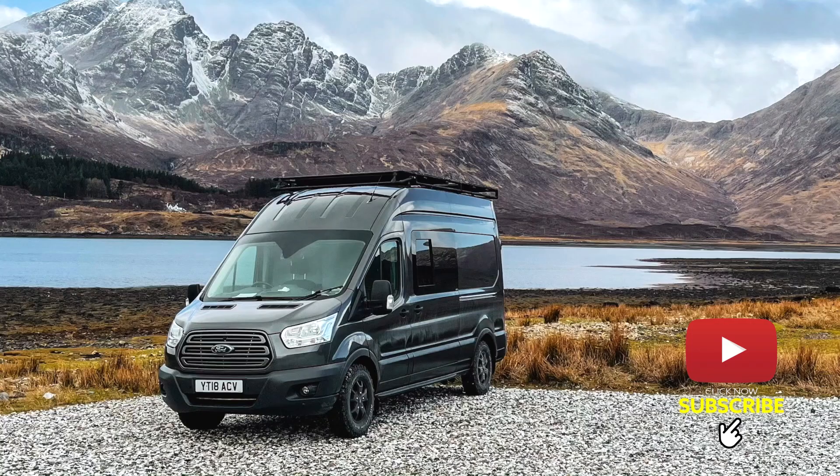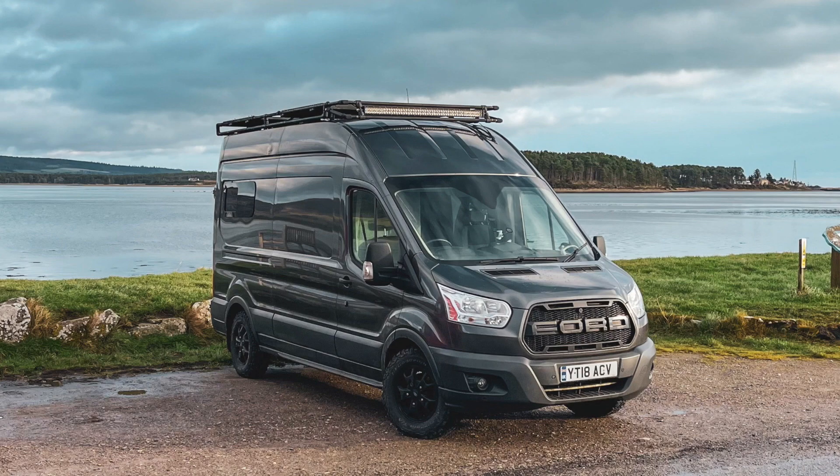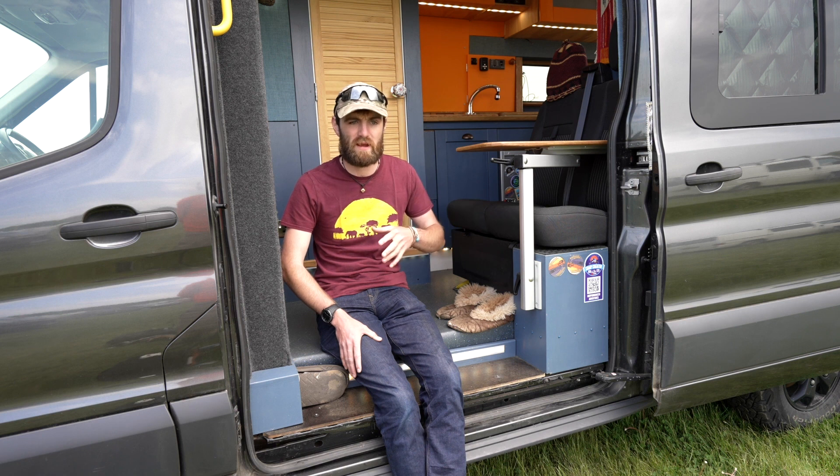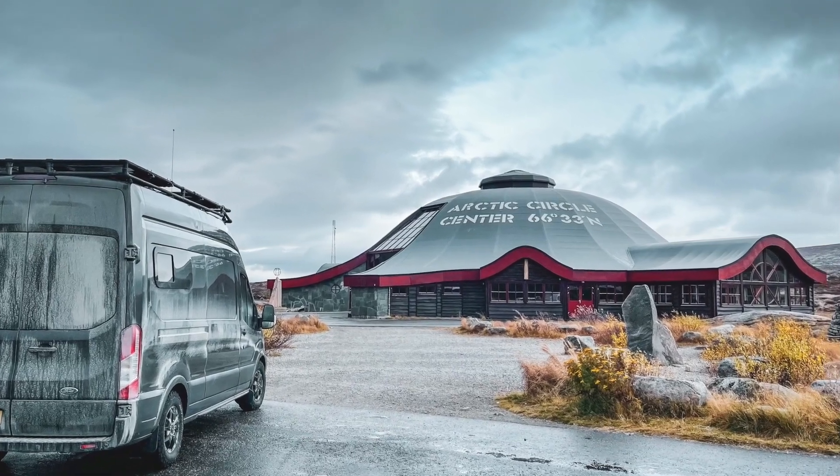My name's Alex and this is my 18-plate Ford Transit Mark 8, which I've self-built over the last two years to be a four-season adventure van — taking it all the way down to the bottom of Romania for Halloween and Dracula's Castle, all the way up to the Arctic in winter for some extreme cold conditions, and everywhere else in between.